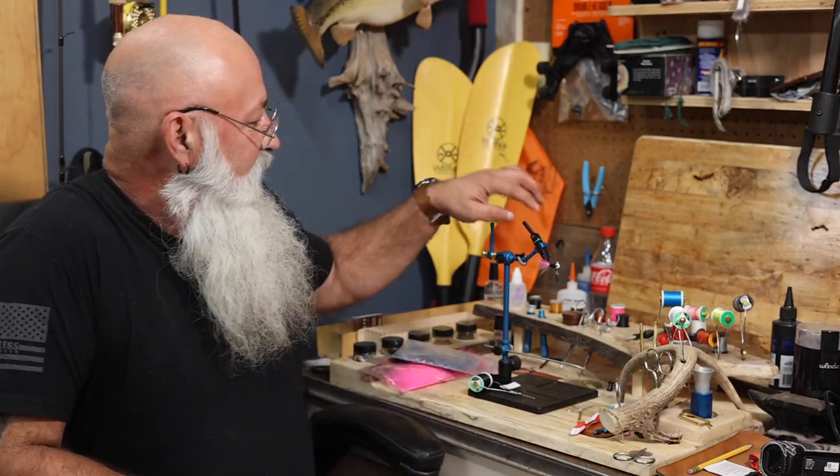Welcome back to the channel guys. In today's video we're going to be giving away this pink 187 crappie jig that we made last week. I should have done the drawing last Sunday — I'm sorry, I got sick — but we're going to go ahead. We're doing two giveaways today: one for the bass lure and one for this lure.